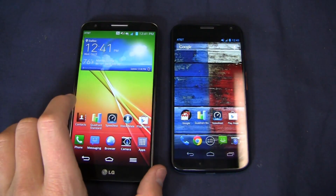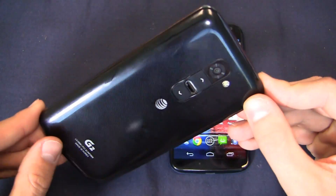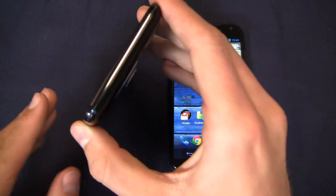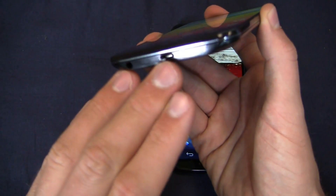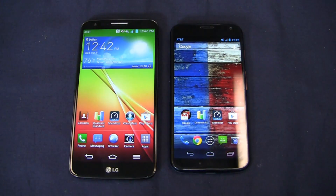The LG G2 is pretty powerful all around. You're looking at a 2.3 GHz quad-core Snapdragon 800 CPU, a 5.2-inch 1080p HD display, a 13-megapixel camera on the back with 1080p HD video recording and optical image stabilization. The volume rocker and power button are on the back, making it a departure from traditional Android smartphones. The 3.5mm headphone jack is at the bottom combined with your micro-USB charging port. It has 4G LTE on all carriers, runs Android 4.2 Jellybean with LG's UI, and packs a non-removable 3,000 mAh battery.